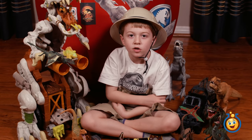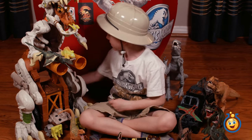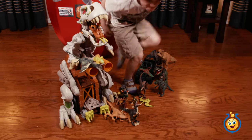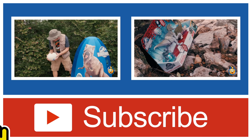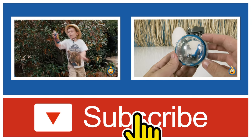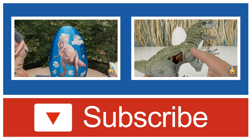If you like this video, please give us a thumbs up and subscribe to our channel. And if you'd like to see us open a giant life-size T-Rex surprise egg, click here on the left to watch now. Or you can click on the right to see Park Ranger Aaron hunt for dinosaur surprise eggs and toys. Thanks for watching.